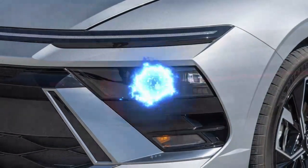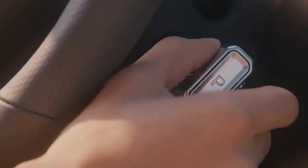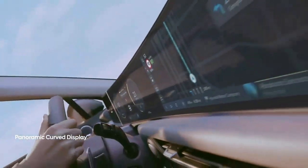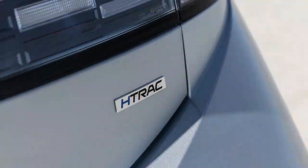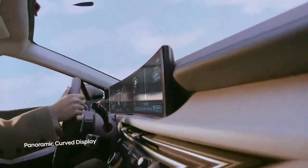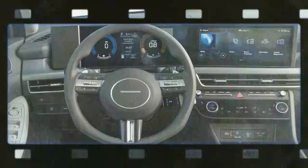The turbocharged 1.6-liter inline-four engine has been discontinued in the Sonata lineup. Now, the turbocharger is exclusive to the high-end Sonata N Line, which features a 2.5-liter inline-four engine that powers the front wheels through an eight-speed dual-clutch automatic transmission. The Sonata hybrid powertrains remain unchanged. Most 2024 Sonatas will be SEL models, equipped with a naturally aspirated 2.5-liter inline-four generating 191 horsepower and 181 lb-ft of torque. This engine is paired with an eight-speed conventional automatic transmission, and the addition of Hyundai's HTR-AC all-wheel drive system prompted us to explore how it affects the driving experience.